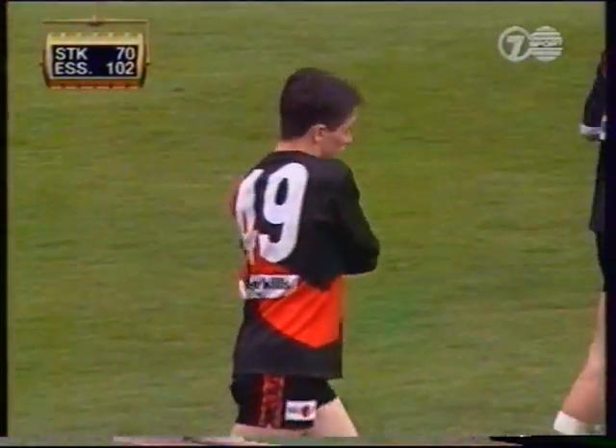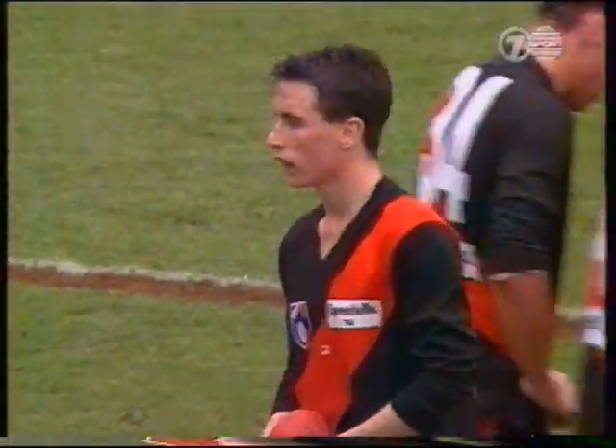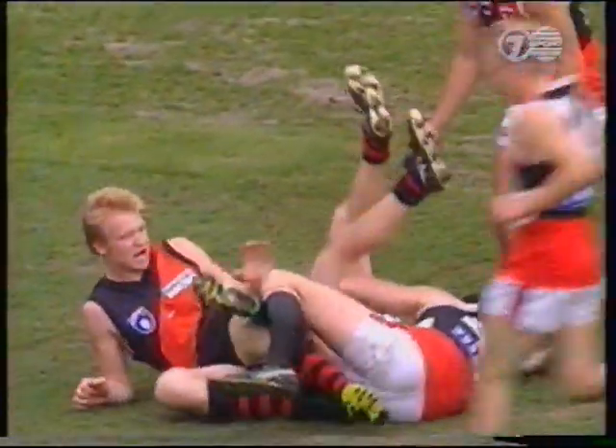Not much of him, but he can certainly speed around the forward line. To be fair to him, his stats are a pretty even mix — five possessions first quarter, five second, five third. The chance here to kick his third goal. That's not a bad pack mark against taller timber there. So Milne directly in front — wraps it up.